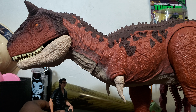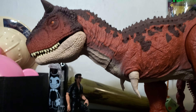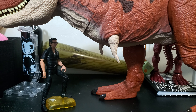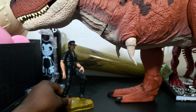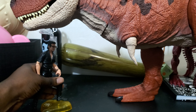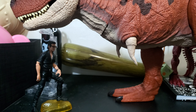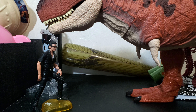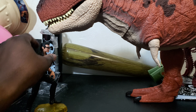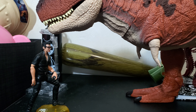Mattel, if y'all are watching my videos at any point — Colossal Spinosaurus should be the next one. Don't give us a Colossal Stegosaurus or something weird like that. I wound up returning the Brachiosaurus — well, I sold it because I couldn't disassemble it to return it.